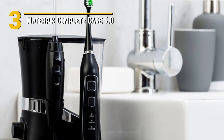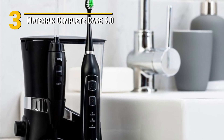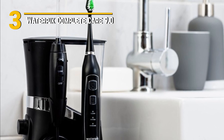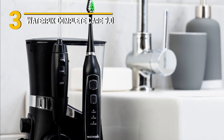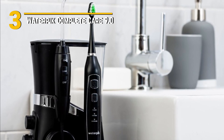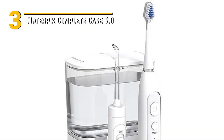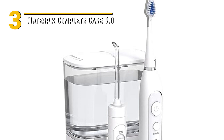Number 3: Waterpik Complete Care 9.0 — a powerful combo that's taking your dental routine to the next level. This kit combines an electric toothbrush and a water flosser, offering a comprehensive solution for your dental needs. It's like having a mini dental spa right in your bathroom.